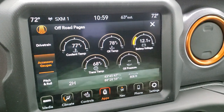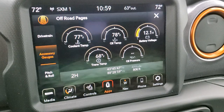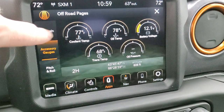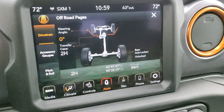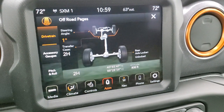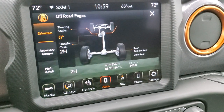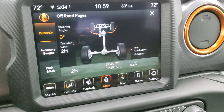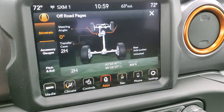And then your roll, to make sure you're not going to tip it. You also have your accessory gauges: coolant temp, oil temp, battery voltage, trans temp, and oil pressure. And then your drivetrain — you can do your steering angle, and you can see your rear axle locker if it's locked or unlocked, and if you're in two-wheel high, four-wheel high, or four-wheel low.